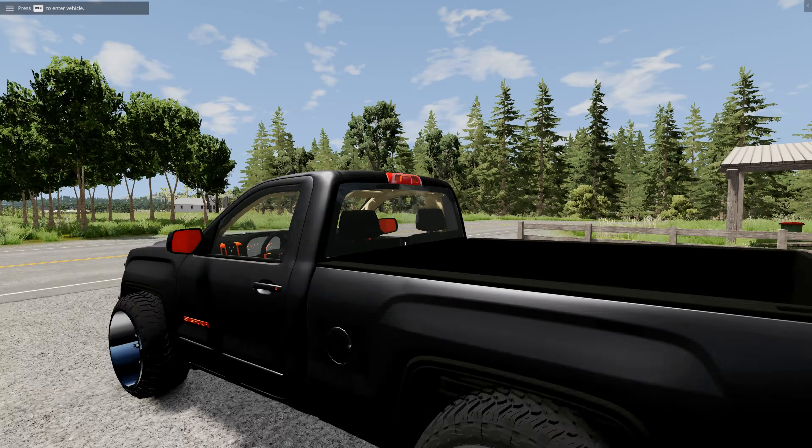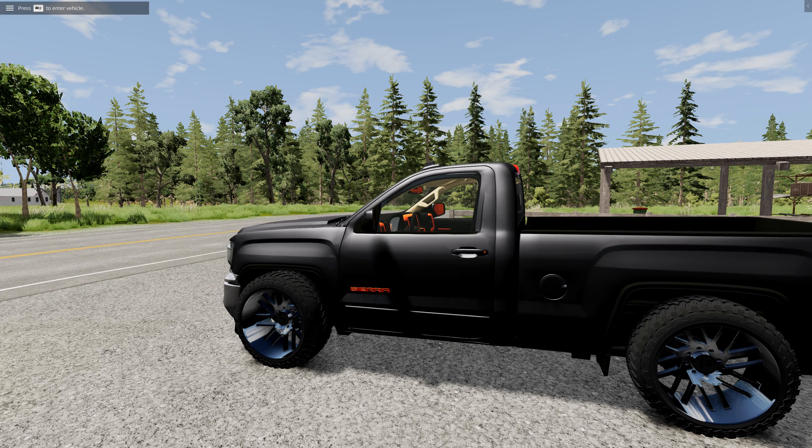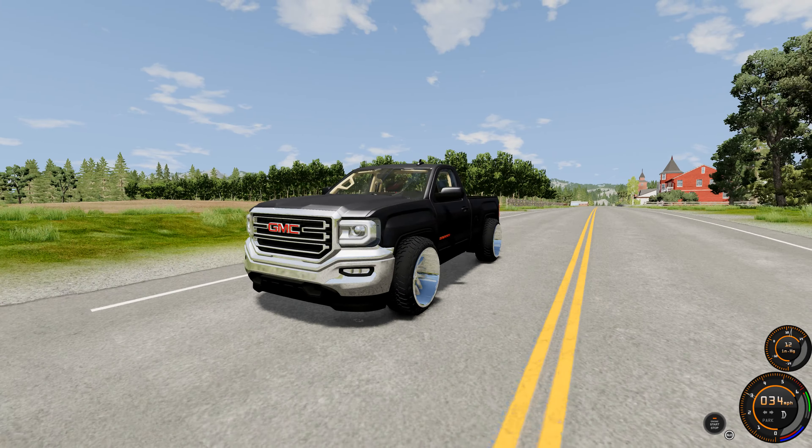We also did a little bit of changing around with the truck — the engine, the exhaust — we did all of that. Let's fire it up. Here's the look.